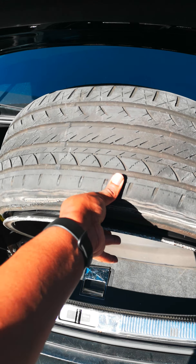What I'm going to do is get 295/25s all the way around, so I won't have the stretch look anymore. I'm not sure how I'm going to feel about it, but I'm going to feel a little bit safer about it.